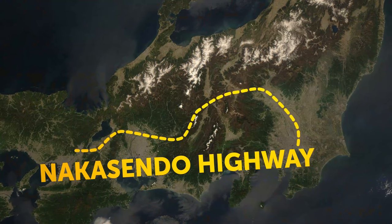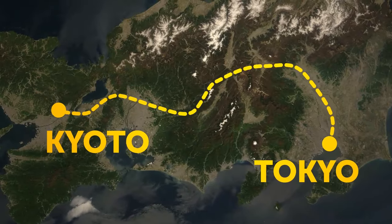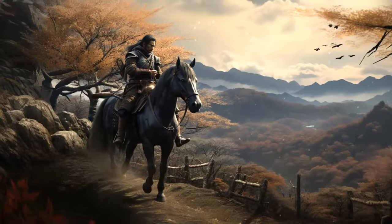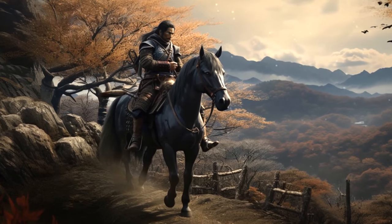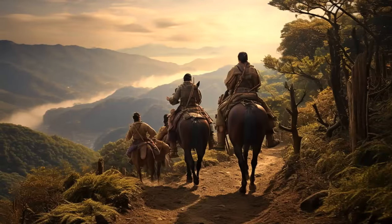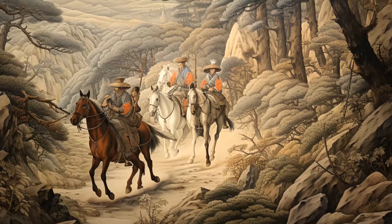The Nakasendo Highway was built in the 17th century, during the Edo period of Japanese history, to link Kyoto and Tokyo. The 310-mile-long road runs across mountain ranges and down onto the plain. It was one of the five main roads used by the feudal lords and their families to travel to the capital. There were 69 post stations on the route where travelers could stay overnight. The road was built for horses and pedestrians, as the Japanese didn't use carts. You can still walk parts of the route.